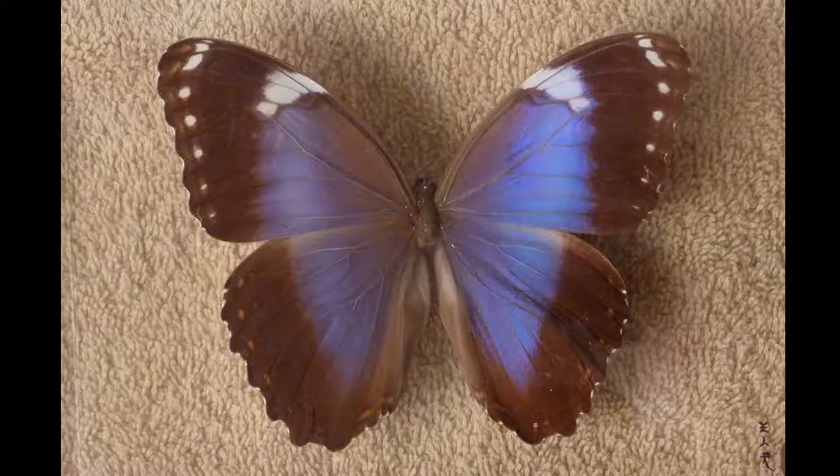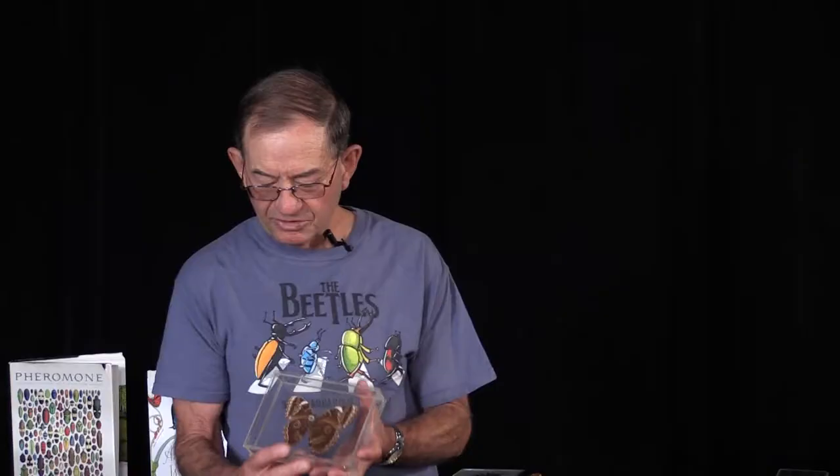This is another blue morpho species. It's not quite as brilliant, but its defense is one that's common with butterflies. The atlas moth had an eye spot on one wing; this one has eight eye spots — four on each wing. Eye spots protect the insect because a predator looks at it and thinks that's a dangerous creature with eight eyes. Mother Nature has some really interesting protections for things that are so delicate and fragile.